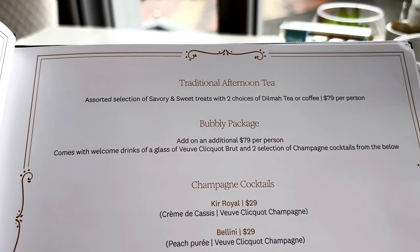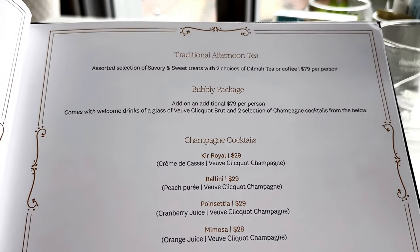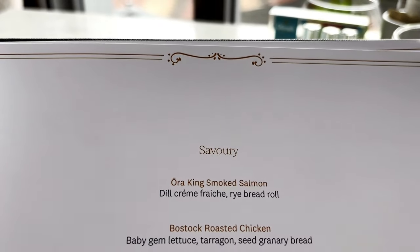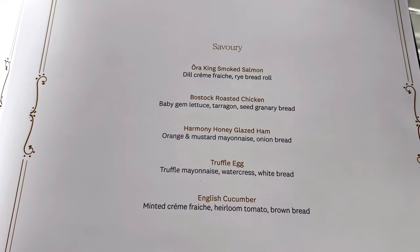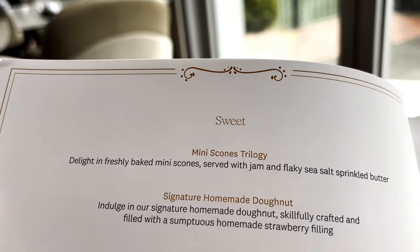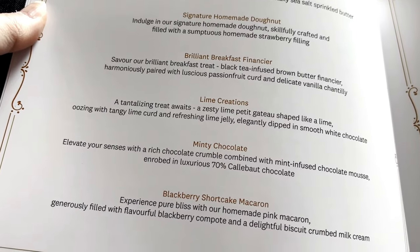The traditional afternoon tea is $75 per person and they have champagne options as well. It breaks down into savoury options and I really like the fact they've got a variety of different breads. And then as you go through to the sweet section, I like the mix of sweet options as well.